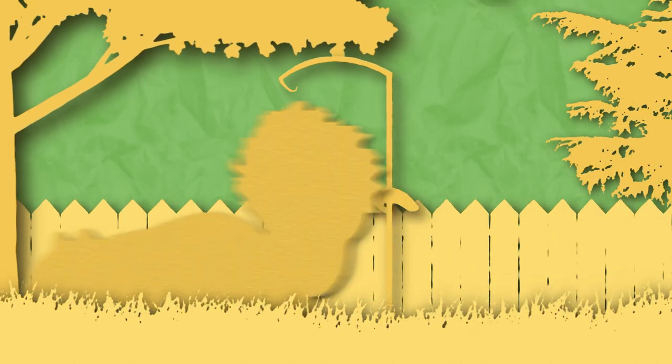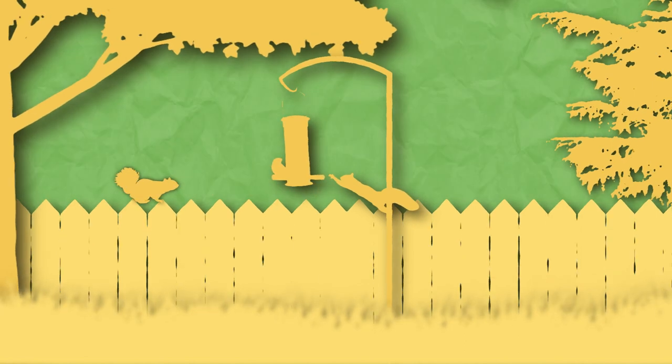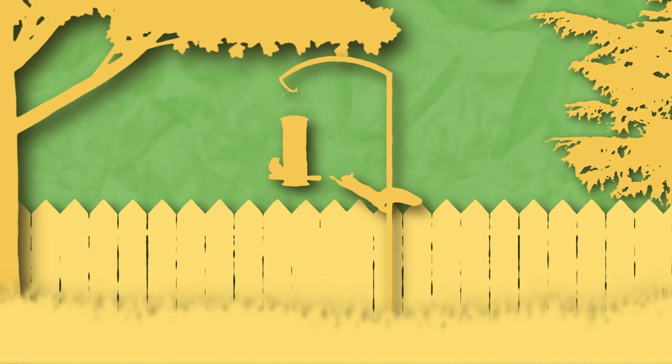Our next critter loves acorns, trying to get the bird seed from your bird feeder, and chasing each other around your yard. Yep, you guessed it — it's the gray squirrel.